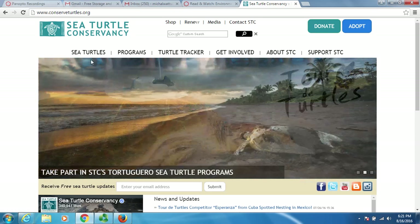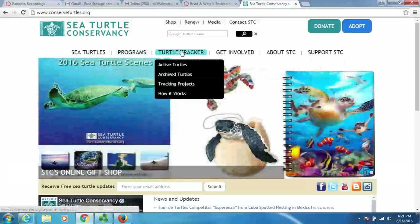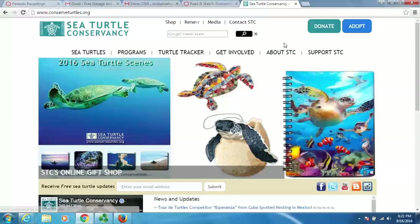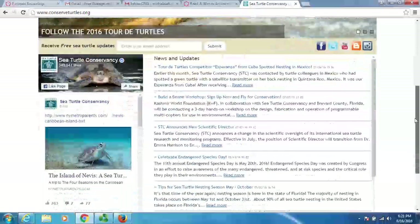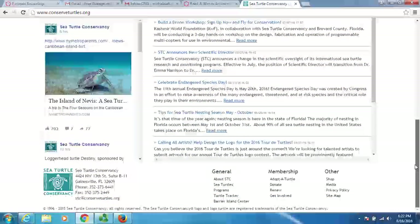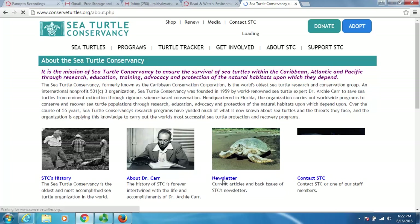They've got these headings across the top: general information, programs, turtle tracker, get involved, about us. Scrolling down we can see there's some news and updates. They're located in Gainesville, Florida. One of the things I like to look at first is the mission statement of an organization, so let's see if we can find their mission statement and what they're about.